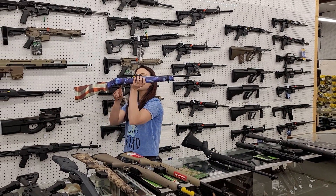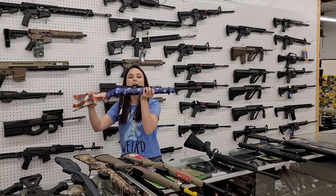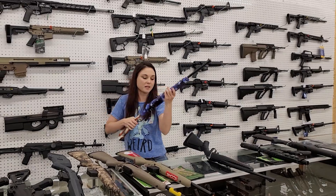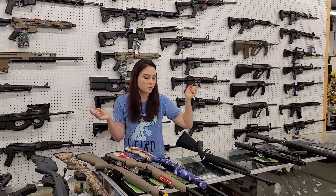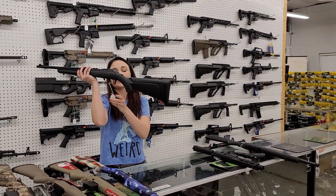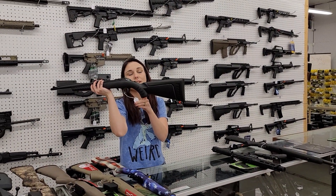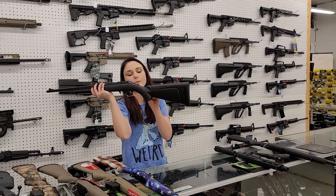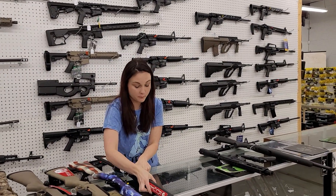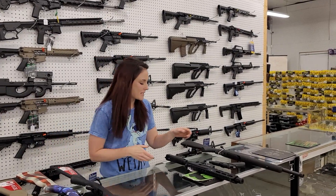Ruger 10/22 American flag stock here, y'all. Absolutely beautiful .22. Everybody needs one of these in their collection. $320 plus tax. We've also got the 25-round magazines in stock for that one. Ruger American in the .22 WMR, so the .22 mag. She's $340 plus tax. They'll also feed those BX mags - you just have to get the particular ones for the .22 mag.